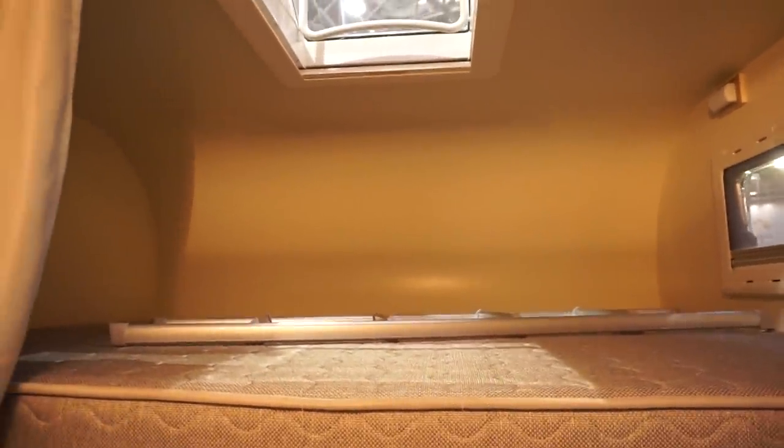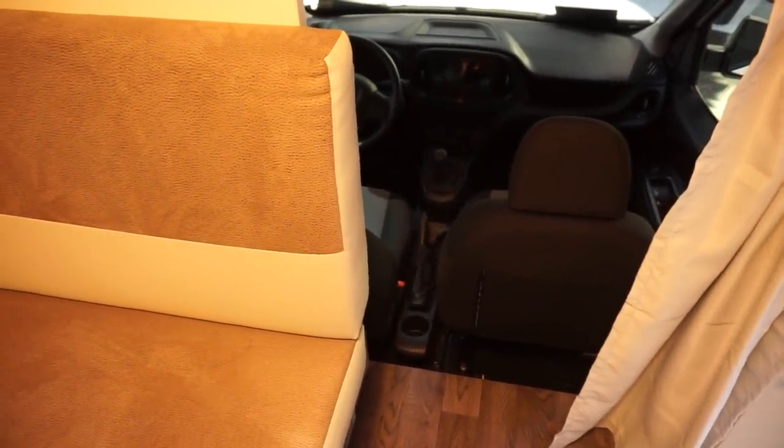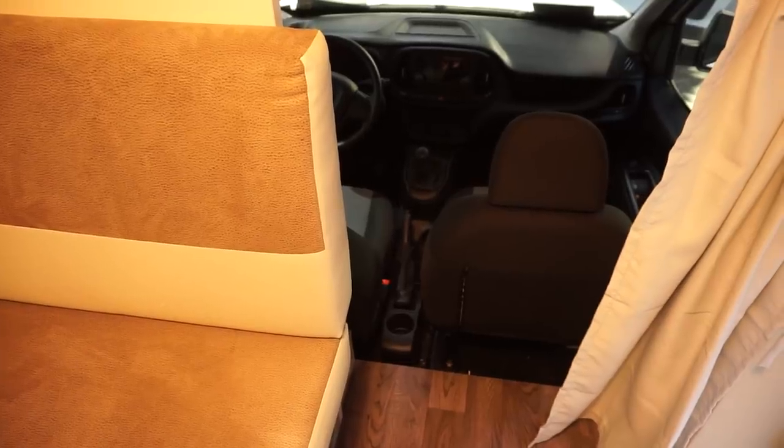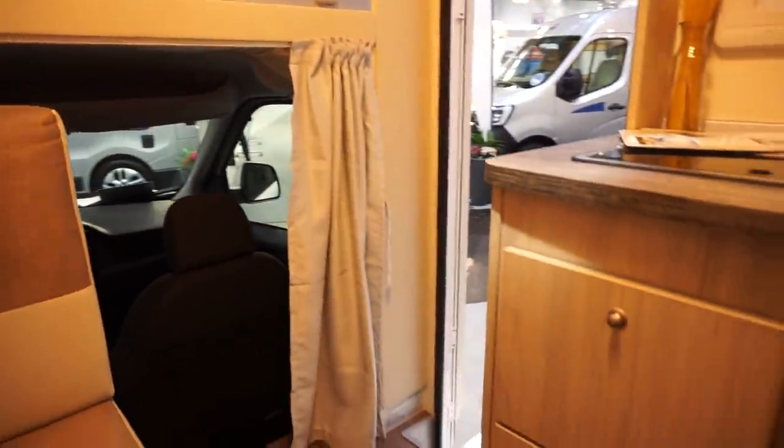Cab-over vans don't have this much room above the bed. You might find it difficult getting out of there when it's raining outside, but it's not impossible — you can sort of step over it, being careful not to stand on the brake. And the table is bigger than in many motor homes — actual motor homes, not something stuck on the back of a car.